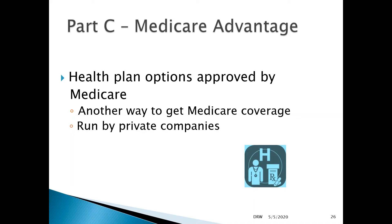Medicare Advantage plans are health options offered by private insurers. This is an innovation in Medicare to open up the field and have private insurers pool some of the costs under the Medicare program. Generally, they do that by placing individuals in a preferred provider network or a health maintenance organization that limits the number of providers you can see.